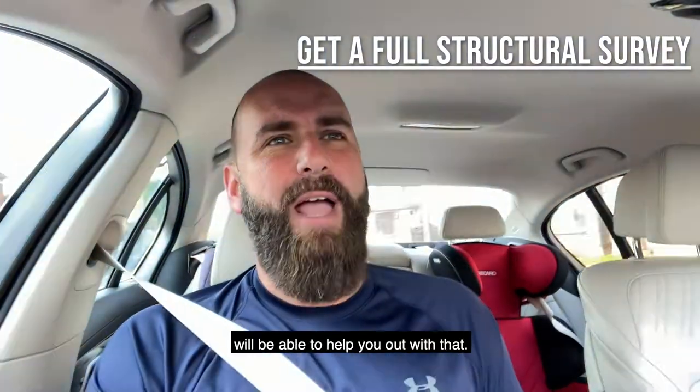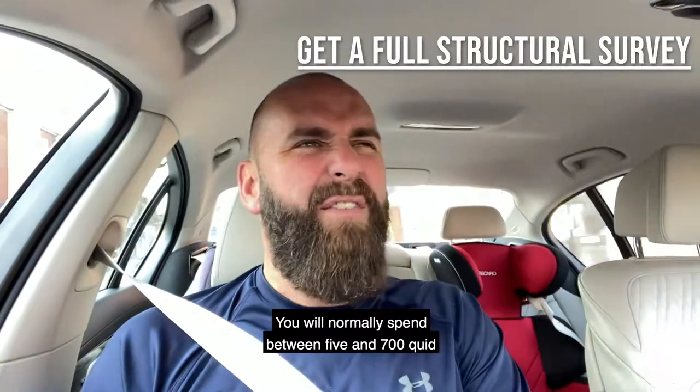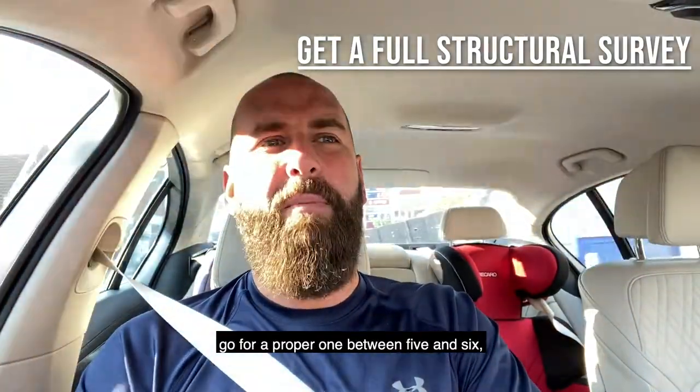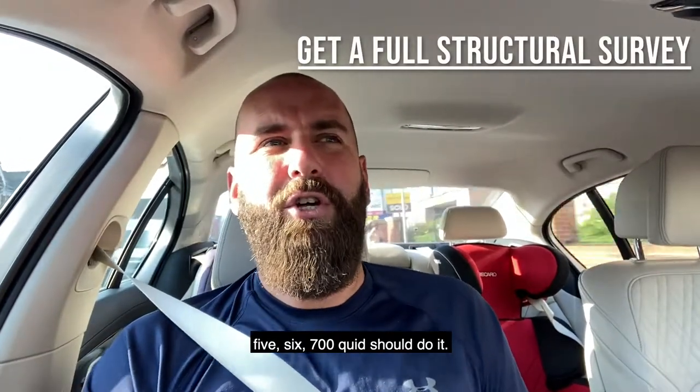A good local chartered surveyor will be able to help you out with that. You'll normally spend between five and seven hundred quid. You might be able to get it a bit cheaper, but generally speaking, don't go cheap. Go for a proper one — five, six, seven hundred quid should do it.